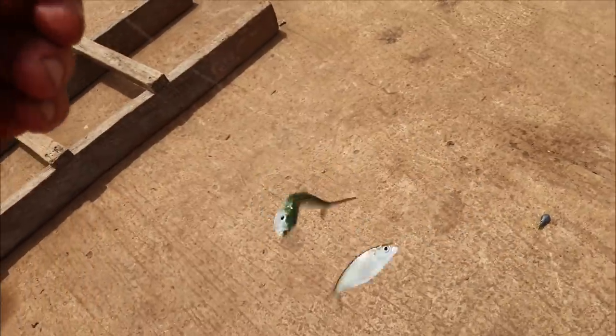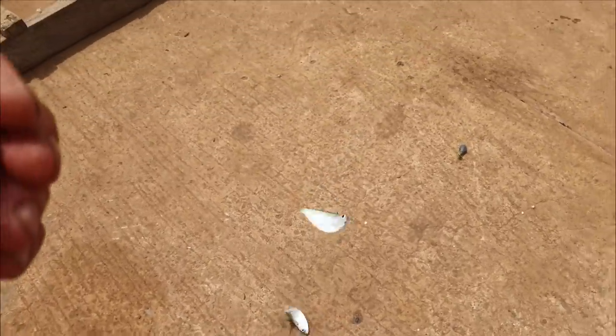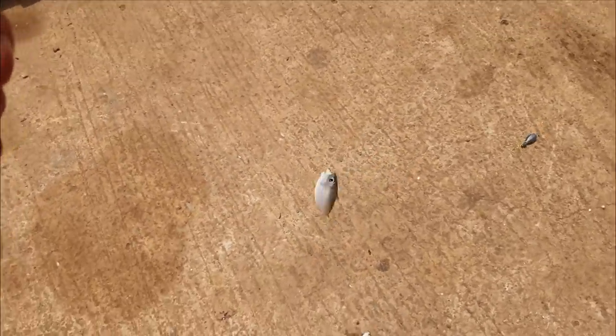Catching sardines here is like child's play — look at them, four at a time! But they fall off the hook before I get it up.